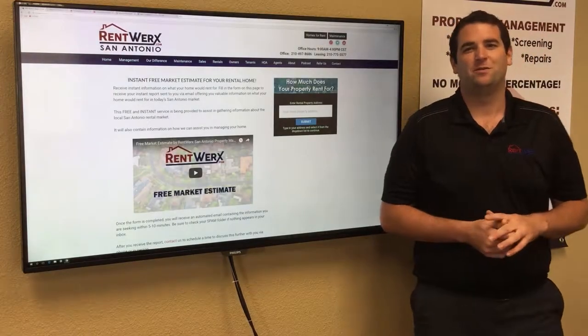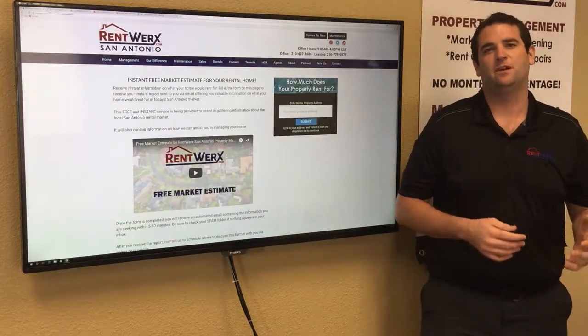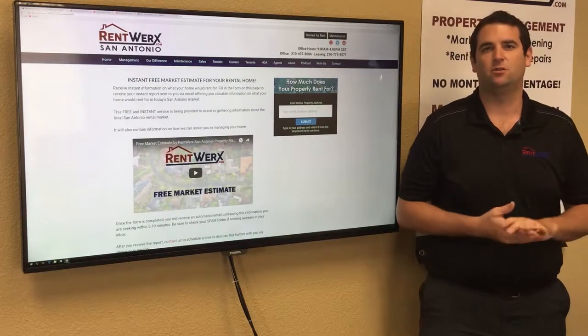Hello everyone, my name is Brian with RentWorks Property Management. Today I wanted to take the time to explain to you how our company operates, why you should choose us, and some things that make us a little bit different.